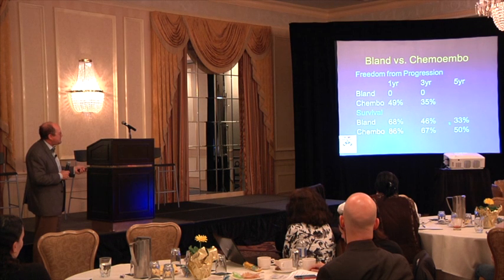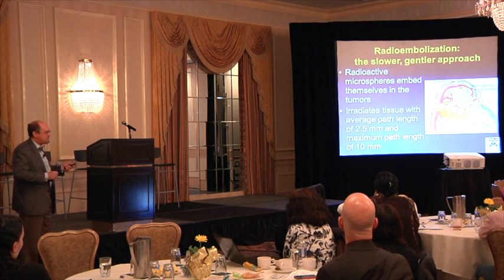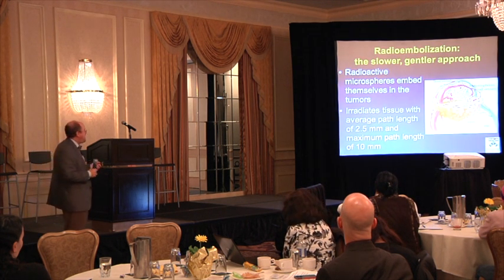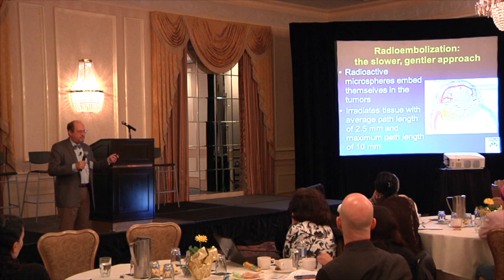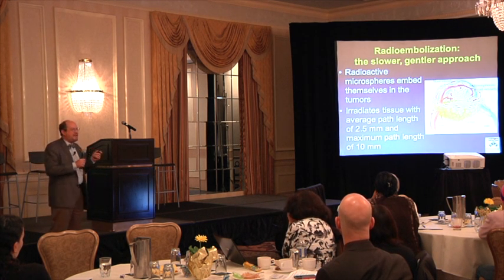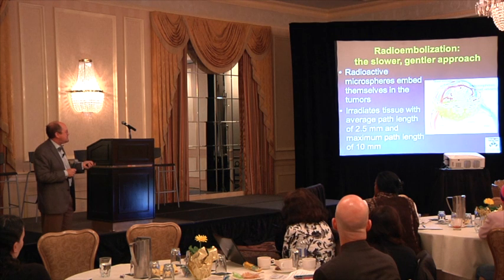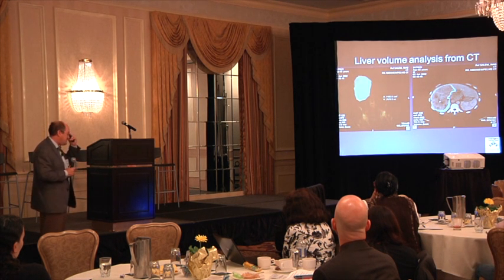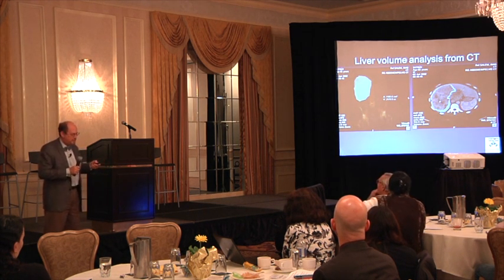Survival also trended to be better in the chemoembolization group, although that is not certain. The other alternative is radioactive bead embolization — the same principle of treating through the hepatic artery, but instead of chemoembolization, we instill millions of tiny radioactive beads. These beads are so small they don't clog the arteries — they go through and get embedded in the tumor itself. The microspheres are embedded with yttrium-90, a very potent radiation source, which radiates the tumors internally. This radiation is very heavy and can only travel a few millimeters from each bead, so you're delivering a whopping dose inside the tumor that can't escape your body — you're not radioactive on the outside.